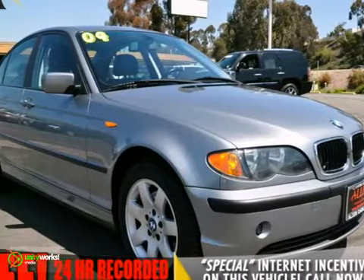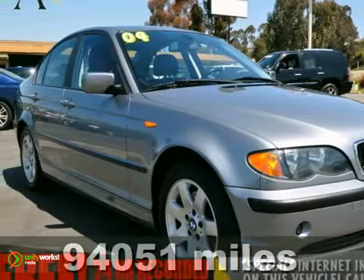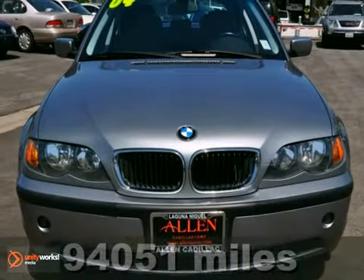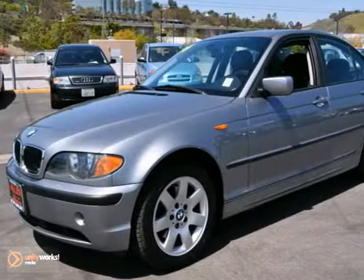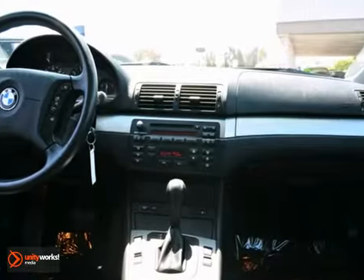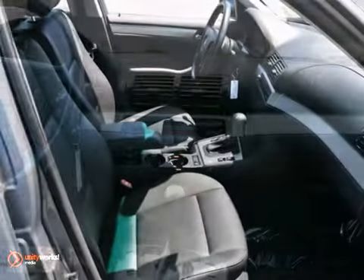Here's a 2004 BMW 3 Series. Standard amenities on this 3 Series include fog lights, alloy wheels, leather shift knob and leather wrap steering wheel, power door locks, air conditioning, and a premium AM FM CD audio system with steering wheel controls.